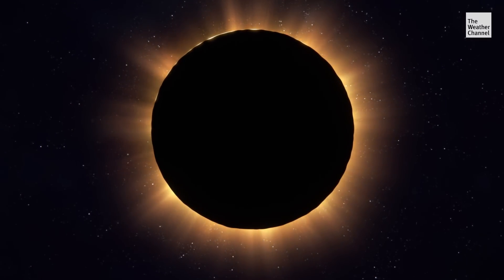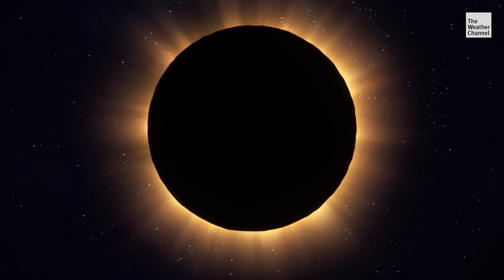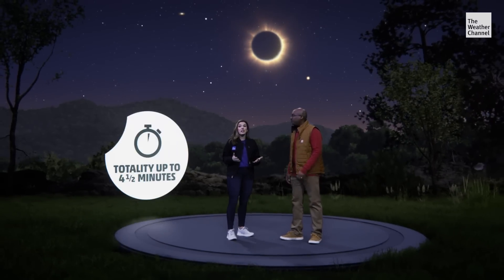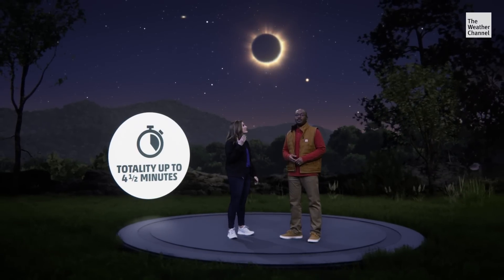Then totality. And it's the only time that you can see the corona, or the sun's outer atmosphere, from Earth. Now, depending on where you are, that could be up to almost four and a half minutes — nearly double that of the total solar eclipse in 2017.